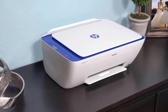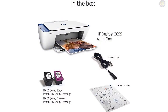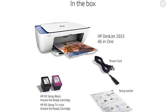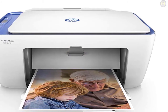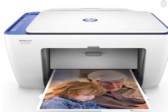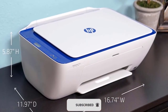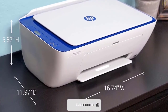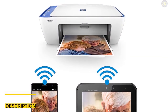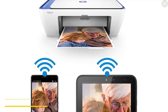HP offers an Instant Ink service with subscription packages in monthly volumes of 50, 150, and 300 pages. If you print consistent volumes, this will be the most affordable way to get ink — you can sign up when you first install the printer's utility app and drivers. There's a limited-time offer giving you 4 months of ink for free. Overall, it's an amazing entry-level all-in-one printer, and with the value of the HP subscription added in, the HP Deskjet 2655 is a great choice at an incredible price for the budget-minded and space-conscious.